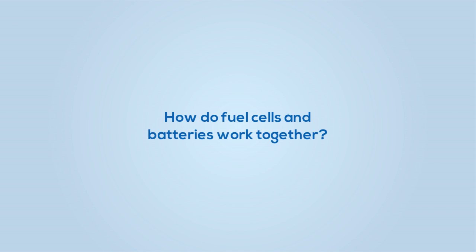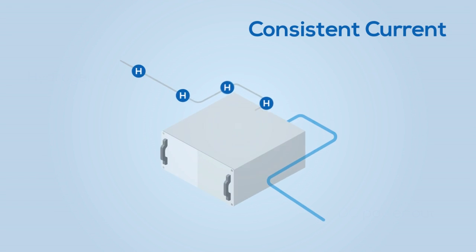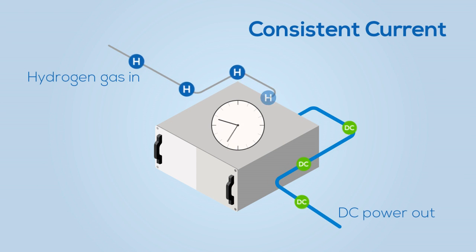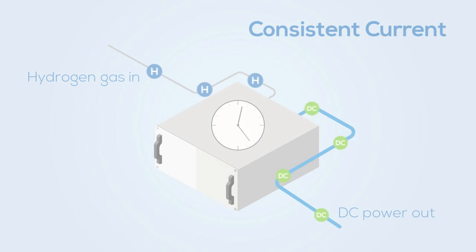Let's look at how the fuel cells and batteries work together to produce an efficient and practical source of power. Fuel cells can operate constantly and efficiently over long periods of time, providing a base level of power requirements.